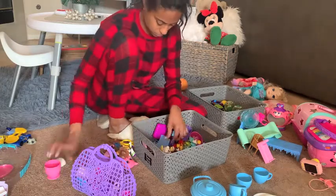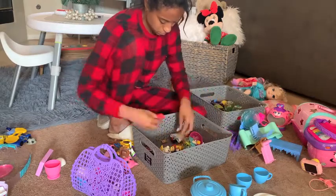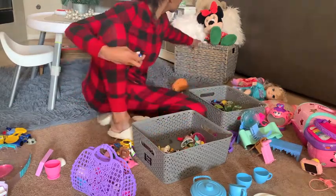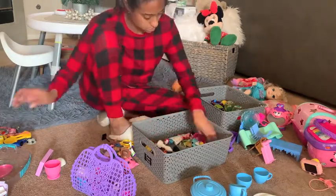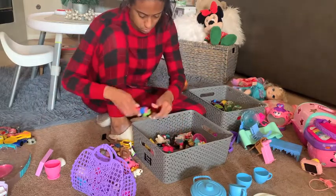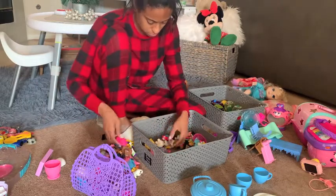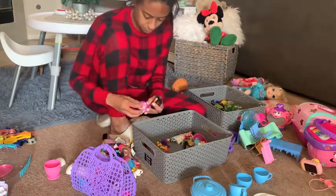These smaller toys - there are so many junky little toys in there that she gets from goodie bags at school, not too many birthday parties this year, but goodie bags and stuff like that. So just going through all of the small toys and putting things in a pile that are in good repair but we just aren't using and can be better used for somebody else.